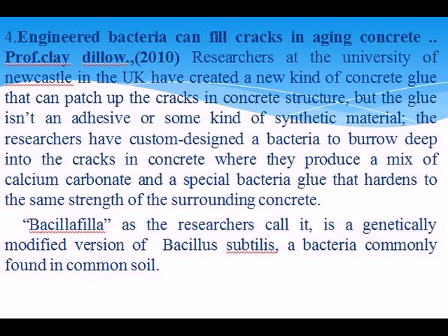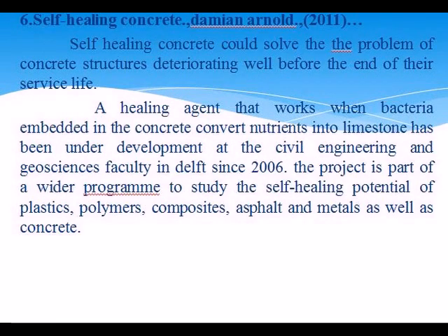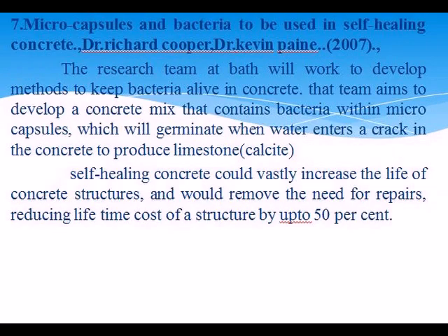Cracks in concrete are one of the inherent weaknesses of concrete. Water and other salts that enter through cracks reduce the life of the concrete. Self-healing concrete would solve the problem of concrete structures deteriorating before the end of their service life. The healing agent in bacteria-impregnated concrete converts microcapsules and bacteria used in self-healing concrete, vastly increasing the life of concrete structures.